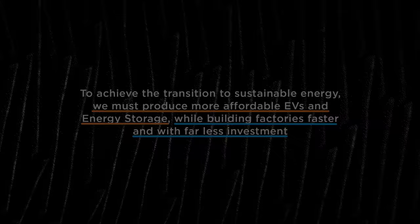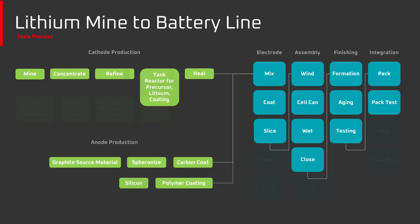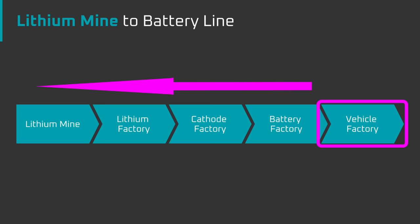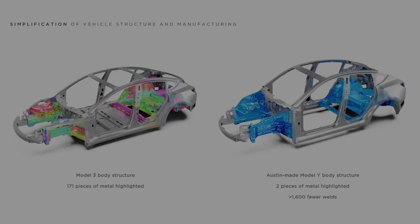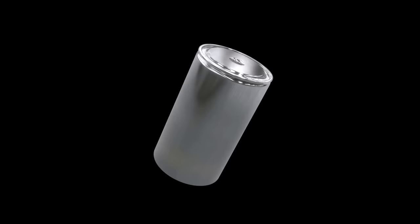This brings us back to the challenge Tesla set for itself of scaling about 100x in 10 years in hardware-intensive businesses like vehicle manufacturing. There is no magic wand — it takes industrial brute force. When the thing that needs to be made is a replacement for the global fossil fuel economy in 10–20 years, everything needs to be pushed to first-principles extremes. Tesla looked at the conventional end-to-end flow sheet from lithium mine to battery line and is reworking that flow sheet to maximize speed and scalability by eliminating steps and increasing throughput.